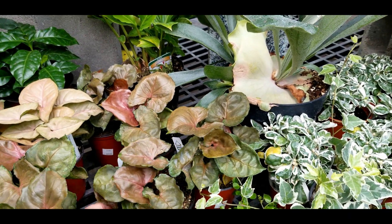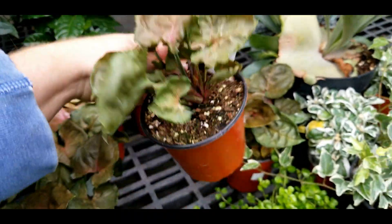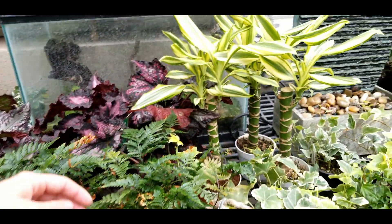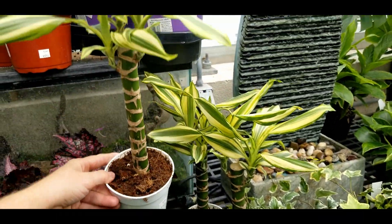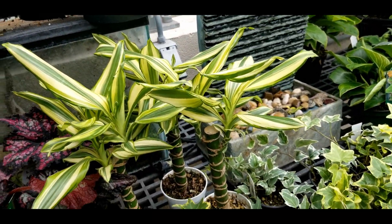Then some red-brown syngoniums — twelve bucks — this variety doesn't sell well. This is a dracaena sol cane, so popular at nine bucks, variegated. I've been tempted on these guys too but I just don't have the space.